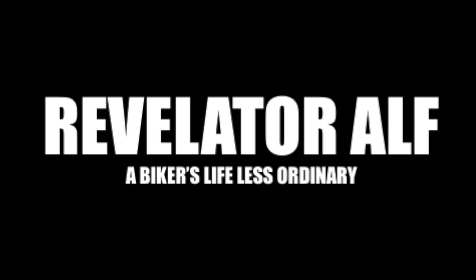So you got your first Harley service — how much is it going to cost you? I'll let you know. Welcome to Revelator Alf.